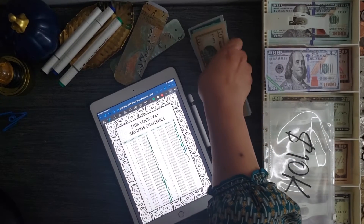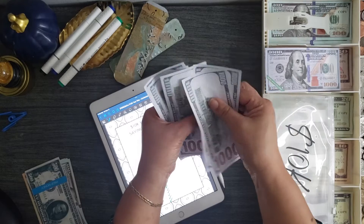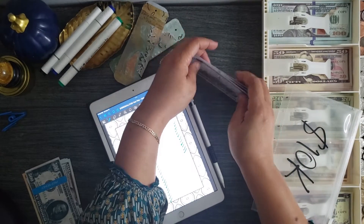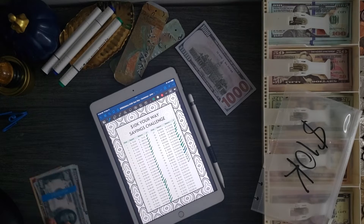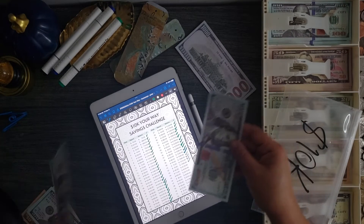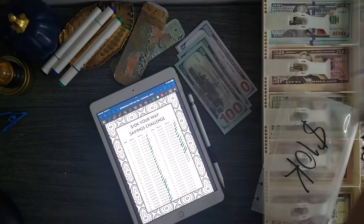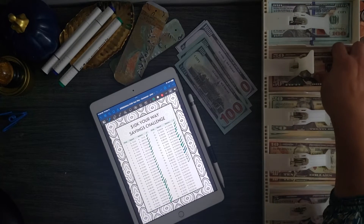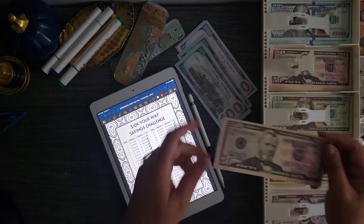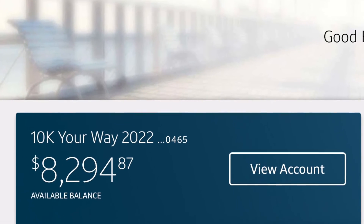Here's the one thousand dollar placeholder. That should be seven thousand — one thousand, two thousand, three thousand, four thousand, five thousand, six thousand, seven thousand, and eight thousand. Then I need two hundred and fifty: I'll put the five hundred dollar placeholder back, one hundred, two hundred, and I'll use a fifty dollar placeholder.